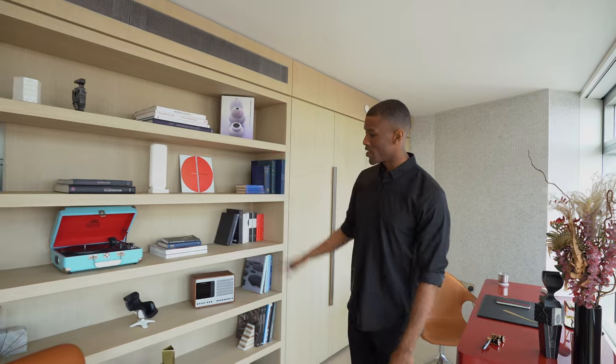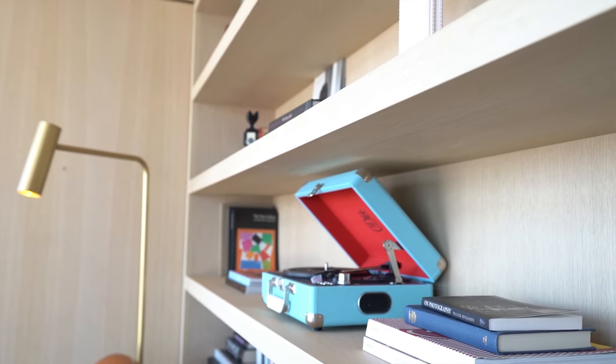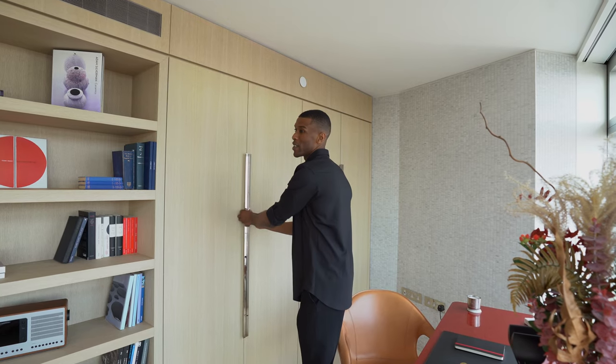To my right we have a built-in shelving unit, great for storing all of your books and work material. Through this door we have additional storage. This would also be a great space if you have a lot of family and friends over, as you can easily convert it into a bedroom.